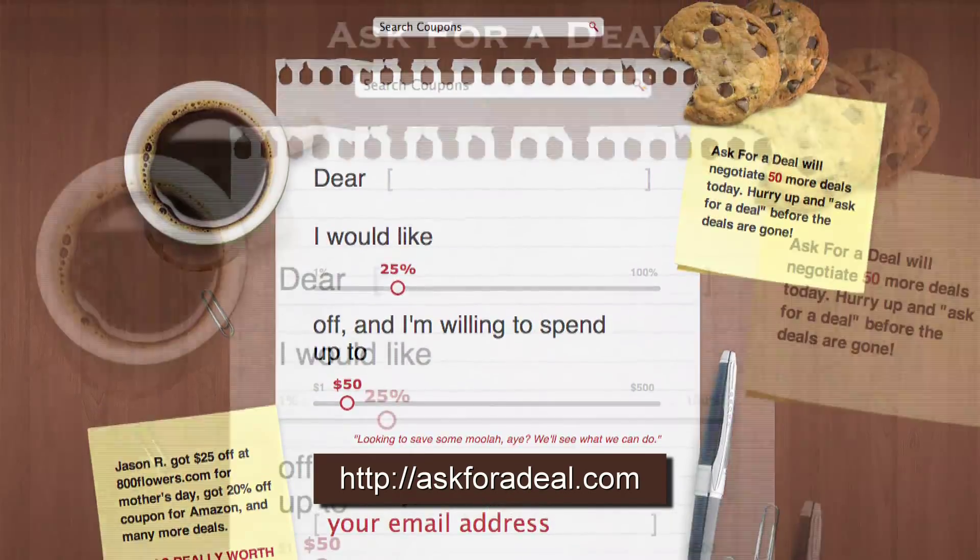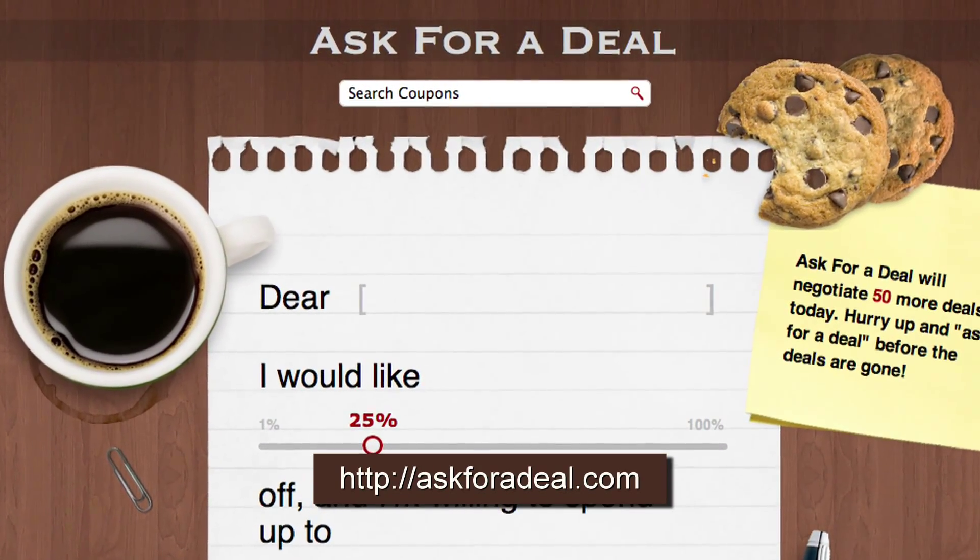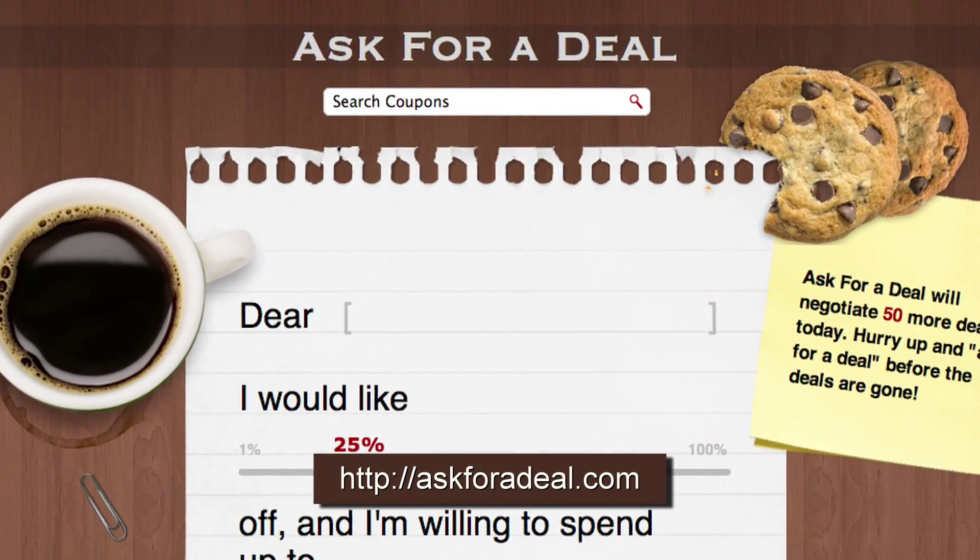For more coupons and deal-saving opportunities, and to request your own deals, head over to askforadeal.com.